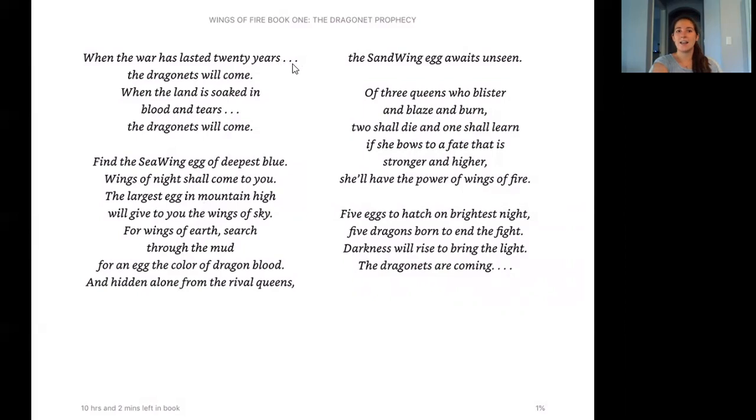Let's go through that one more time and talk it through. Here they're saying there's been a war that's lasted 20 years, and these dragonettes — I believe that means a baby or child dragon — will come once there's been this long, terrible war. Then it's going through all the different eggs, telling someone through this prophecy that they need to find these eggs: one sea wing egg, one egg in a mountain, one through the mud the color of dragon blood, and a sand wing egg. And those five eggs will hatch on the brightest night and five dragons born will end the fight.